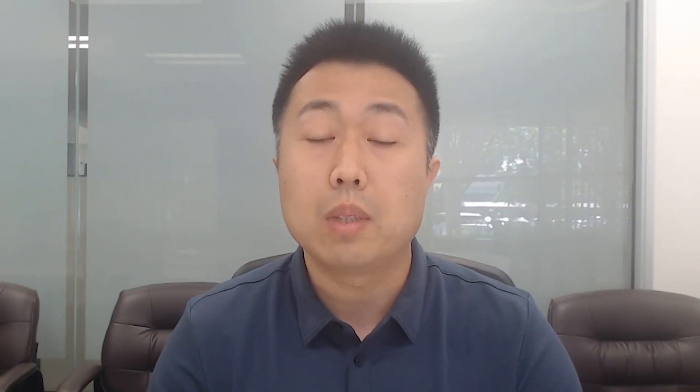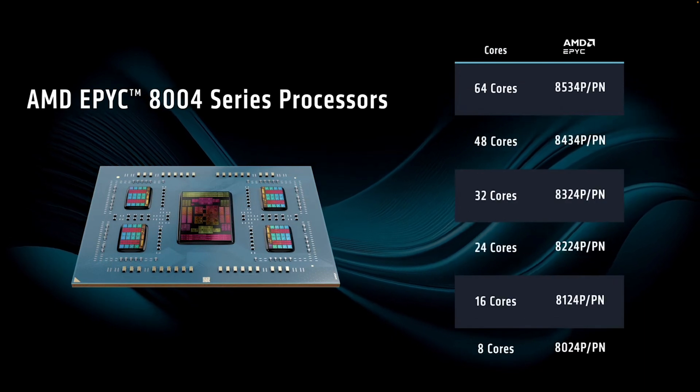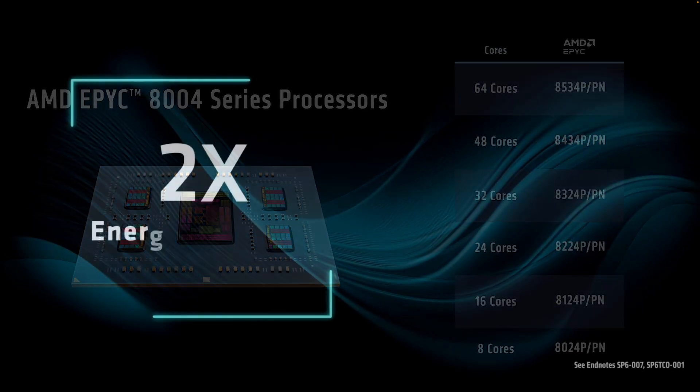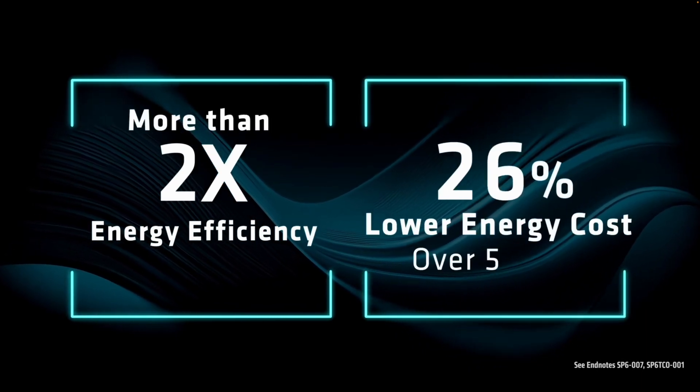Both servers feature the new AMD EPYC 8004 series processor, designed specifically to balance performance and TDP, delivering maximum TCO and energy efficiency.